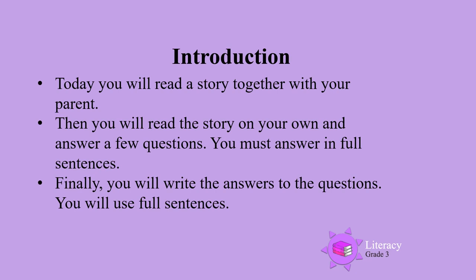Today you will read a story together with your parents. Then you will read the story on your own and answer a few questions. You must answer in full sentences. Finally, you will write the answers to the questions. You will use full sentences.